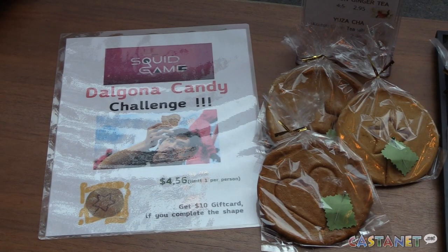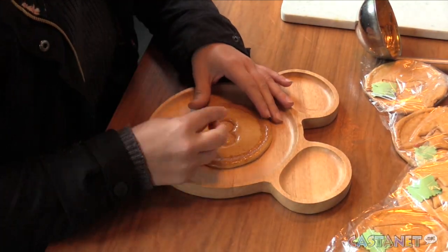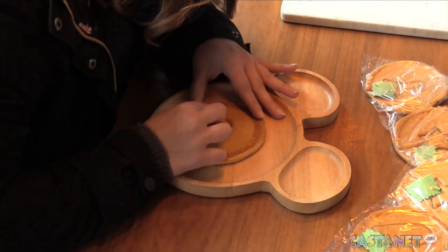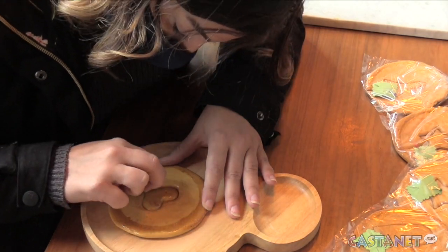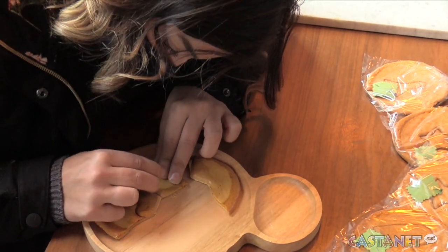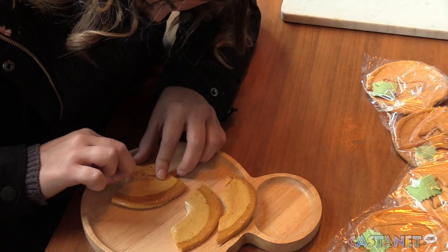But I practice a lot. Fortunately, the challenge at Ginza Sushi comes with a prize — a $10 gift card to the restaurant if you can complete your shape without it cracking. When I was young it was so much fun, and when you win you get another candy or some freezer. It was so much fun and it's on the show, so it's kind of exciting.